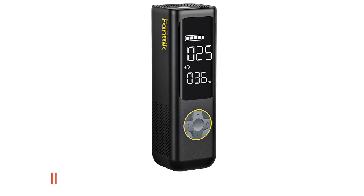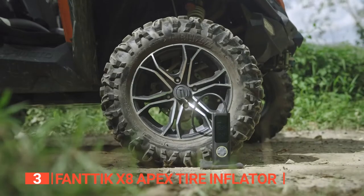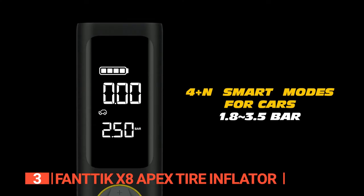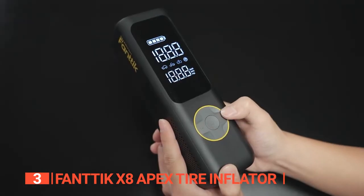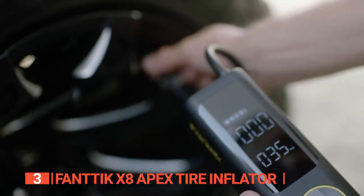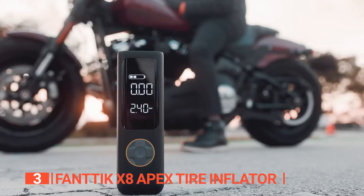The third product on this list is the Fantec X8 Apex. This powerful and compact device can quickly inflate tires, bikes, balls, and other inflatables without requiring an external power supply. Equipped with a built-in high-performance chip, this inflator can provide 32L per minute of airflow and top off 26.3-inch EV and passenger tires in under one minute, making it ideal for emergencies or daily use. The device comes with a rechargeable 7800 mAh battery that can provide up to 40 minutes of continuous runtime and features 4 Plus N innovative modes. The large LCD dual display shows real-time pressure and preset values, while the maximum pressure of 150 PSI and the auto-stop feature ensures you don't over-inflate your tires.